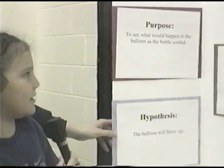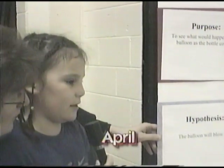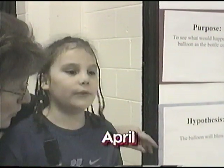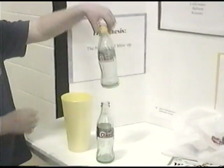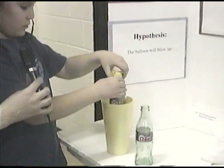I'm here with April. What grade are you in? Four. We've got a few grade fours today! The name of her experiment is the Magic Balloon and Bottle. What was the purpose of the experiment? Our purpose is to see what happened to the balloon as the bottle cooled. What did you think would happen? I thought the balloon would blow up. Can you give us a demonstration? Get a shot of that, Laura. It doesn't look like the balloon is blowing up.